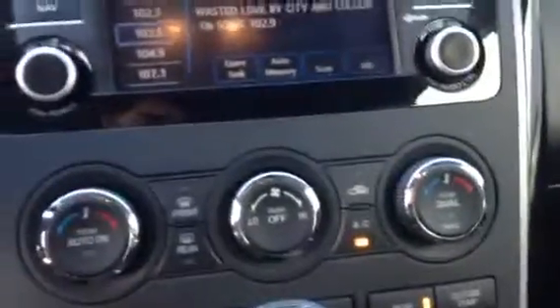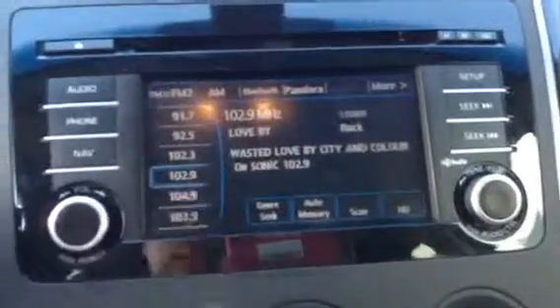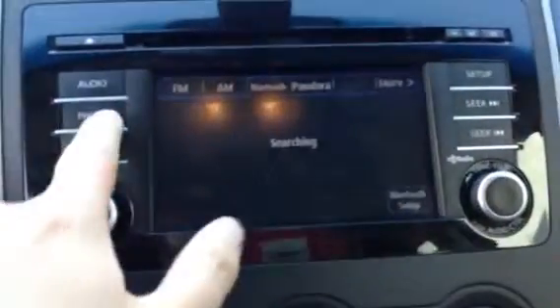Right down there is your power liftgate control — just going to hit that now. Over there you have your dual climate control, your touchscreen for your radio and your Bluetooth. Tons and tons of features right there.